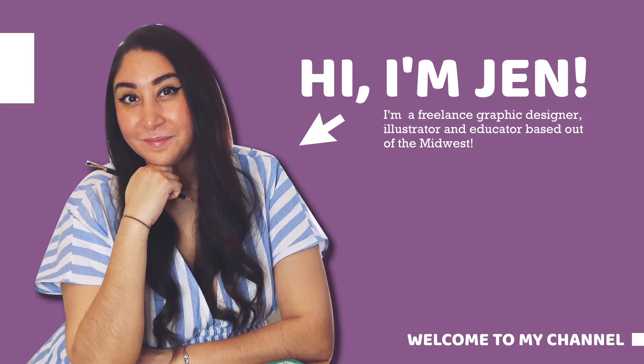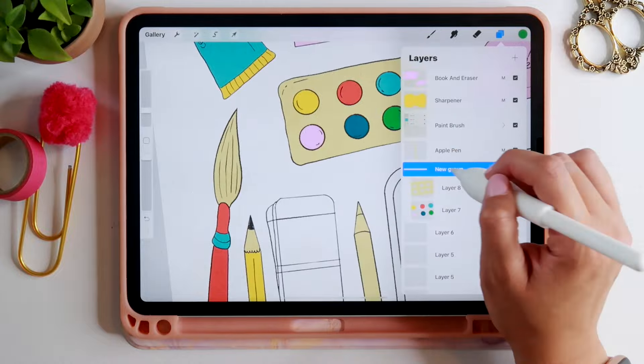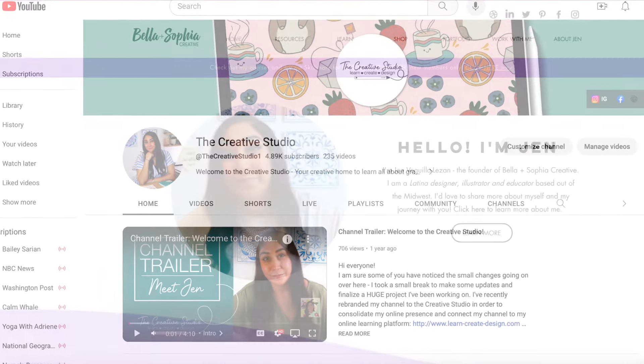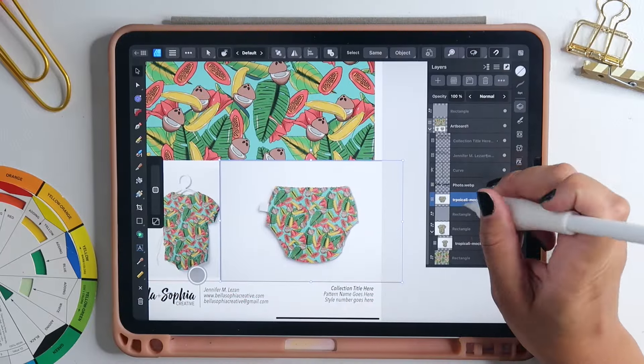I'm Jen Vigilazan and I'm the creative behind this channel. I'm a freelance graphic designer, illustrator, and educator based out of the Midwest, and I run Bella and Sophia Creative Studio. You can find me online at www.BellaSophiaCreative.com. On this channel, The Creative Studio, I share tutorials, resources like this video, and behind-the-scenes views of my work as a creative freelancer. Make sure you subscribe and explore my library of free tutorials covering graphic design, surface pattern design, programs like Affinity and Procreate, as well as art and illustration.